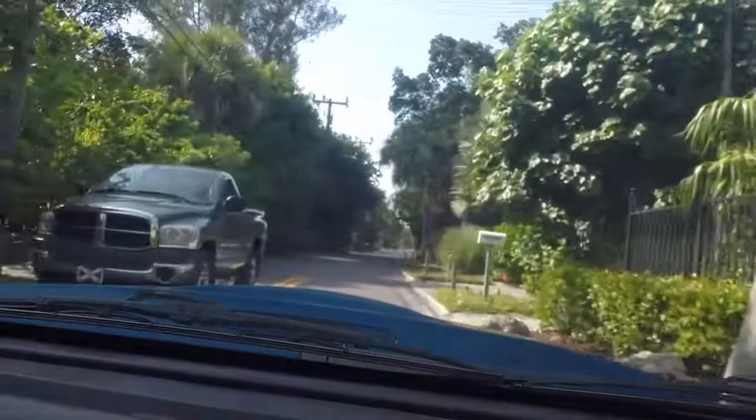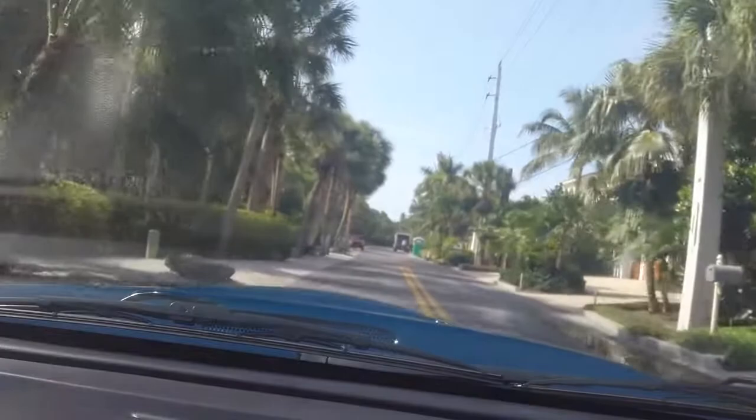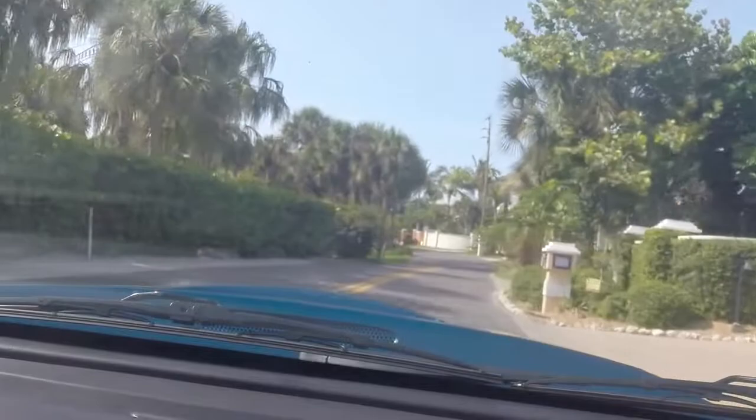One of the scarier parts of being out on Casey Key is that cars are blind around corners, and all it takes is one lawn truck, work truck, or delivery van and you don't know what's on the other side. It could be somebody bigger than you — like back there, that was a Ram, bigger than me.